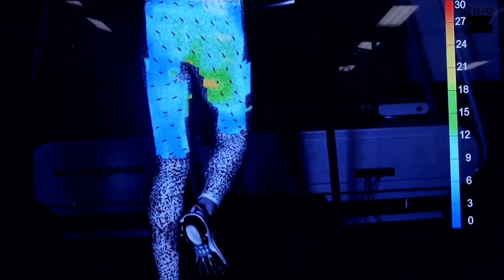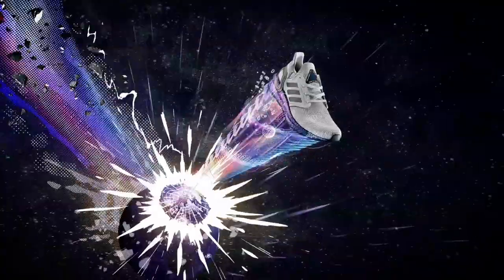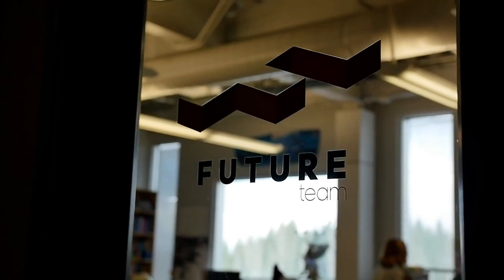Since we first released Boost we've been working constantly to develop it further to bring new performance and comfort benefits for our athletes. We had a brainstorming session where we were discussing all sorts of crazy provocative questions. One of them was: what would we do if we didn't have gravity?